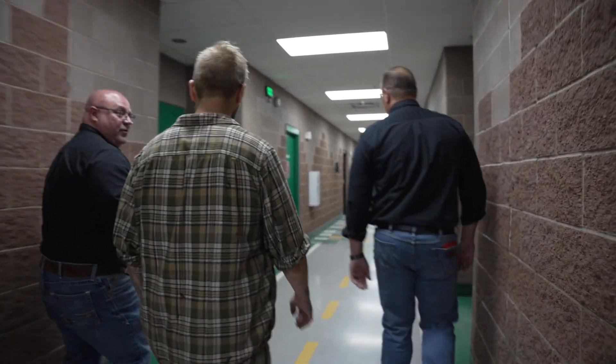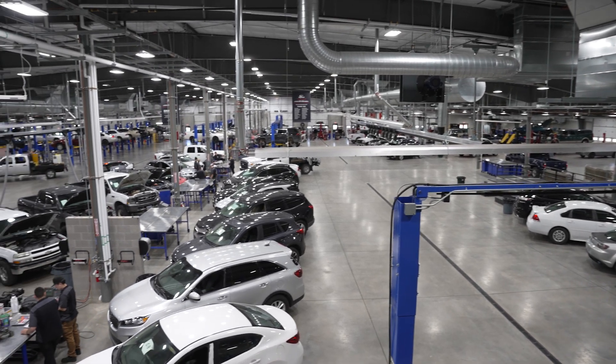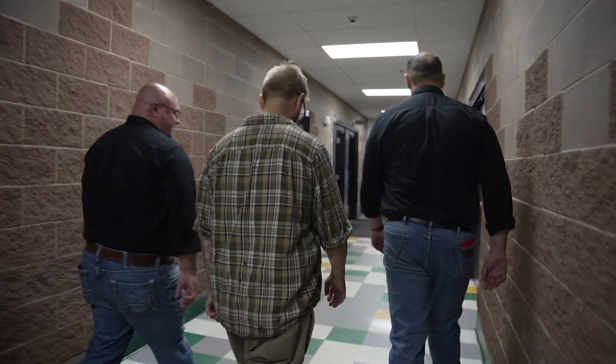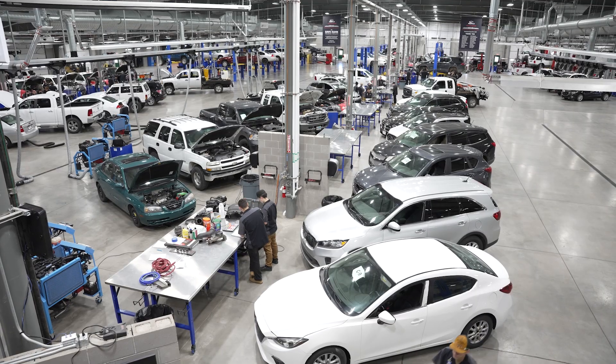It's approximately 90,000 square feet. We have eight classrooms in there. It's called the Dave Koo Training Facility. This was done just over a year ago. So this is fairly fresh. Yes, sir. This is automotive.